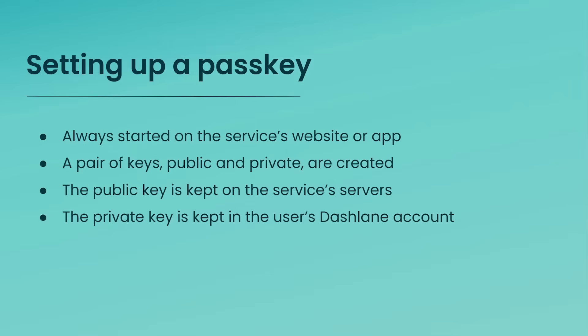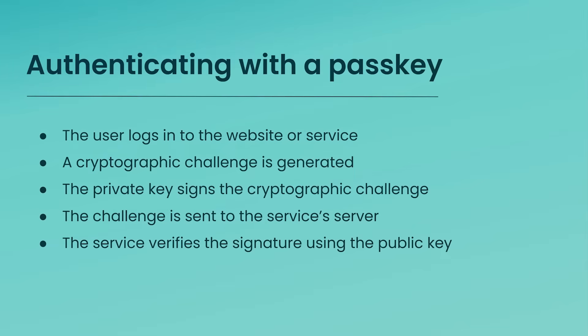Setting up a PassKey always starts on the service's website or app — the service must offer this authentication option to create a PassKey. A pair of keys, public and private, are created. The public key is stored on the service's servers, while the private key is stored in the user's Dashlane account and never shared or transmitted. When logging in, a unique one-time random challenge is generated and sent to the user's device, where the private key signs it. The signed challenge is then sent back to the service server, which verifies the signature using the public key. No secret is transmitted — only the challenge.